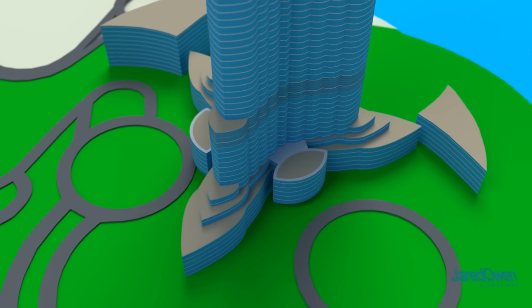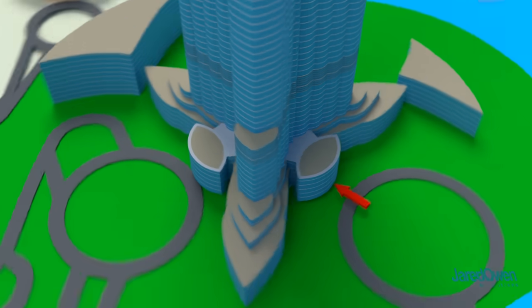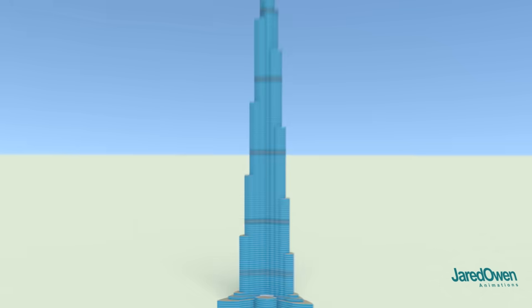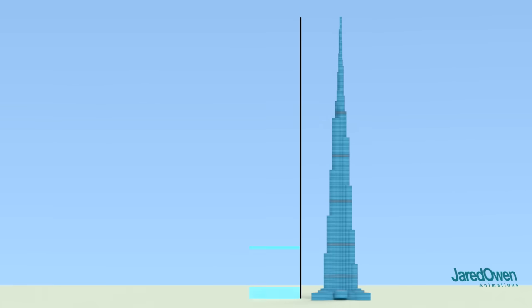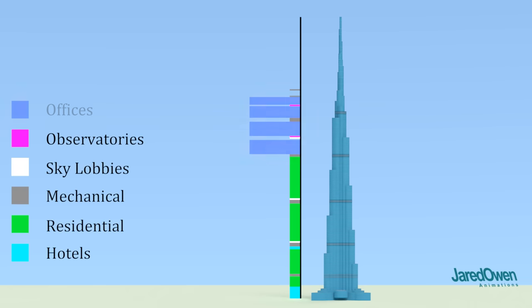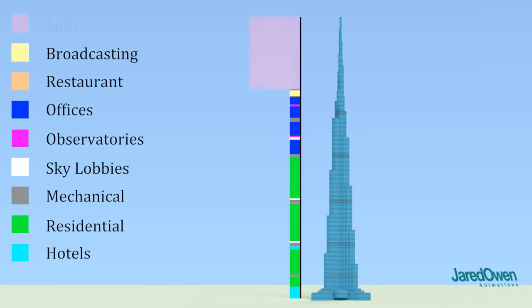The building has three main entrances: one for residents, one for hotel, and one for offices. The floors include hotel suites, residential space where people buy and rent, mechanical rooms, sky lobbies you can take elevators directly to, observatories for the public, and office space for companies to rent. There's even a restaurant on the 122nd floor, and broadcasting rooms. Above that is the spire — you'll need to use ladders, and the public generally isn't allowed up there.